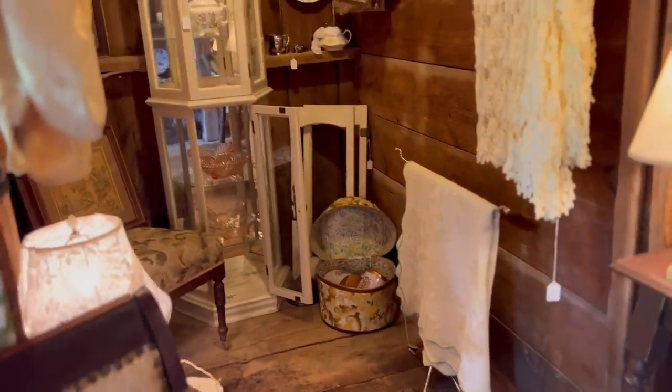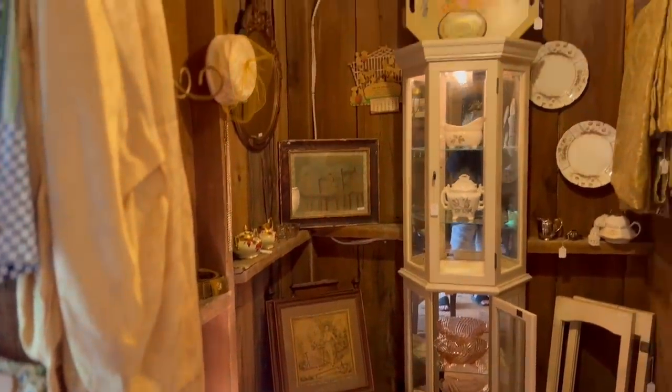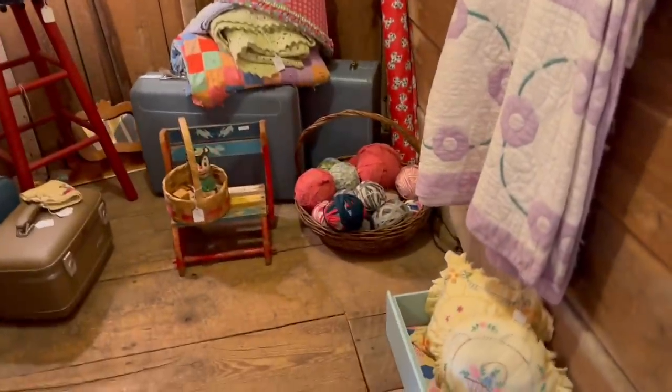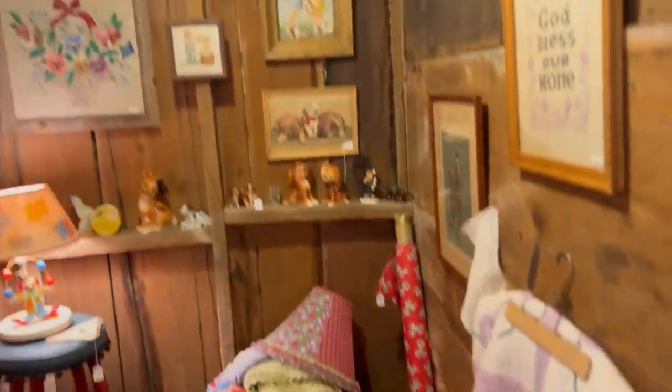I couldn't believe the amount of antiques here and her prices were fabulous — and then half off? I just went nuts here. Now the best part is the second barn, I can't wait to show you that. If these fabric balls had been in more of a neutral or cream color I definitely would have bought them, but I don't really do pinks so I skipped over those.